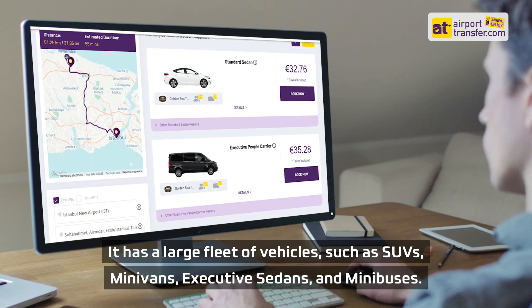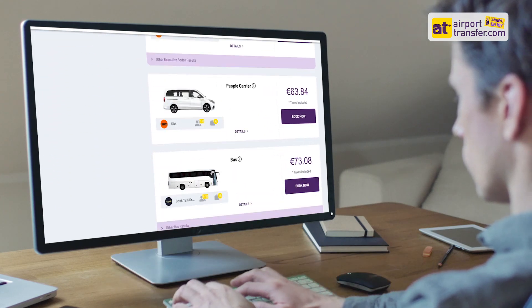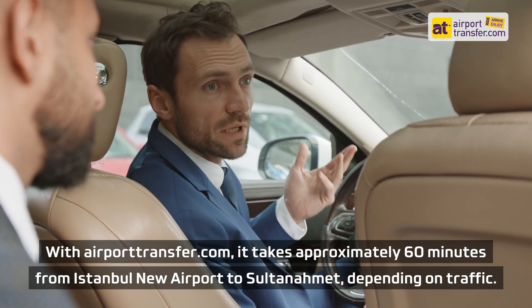It has a large fleet of vehicles, such as SUVs, minivans, executive sedans, and minibuses. With AirportTransfer.com, it takes approximately 60 minutes from Istanbul New Airport to Sultanahmet, depending on traffic.